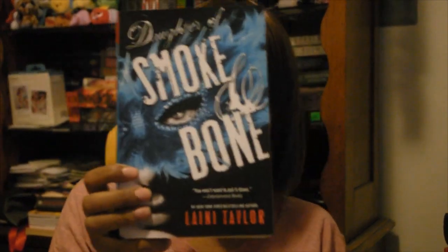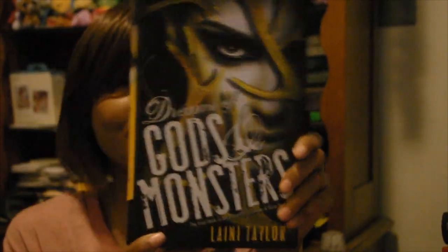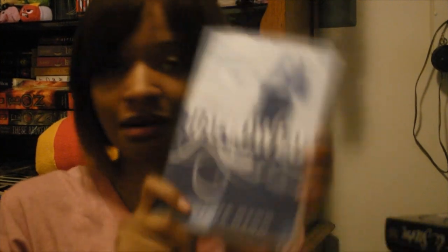So the first one is Daughter of Smoke and Bone, the second one is Days of Blood and Starlight, and the third one is Dreams of Gods and Monsters. This is a huge book and I'm so happy it's big because I really love big books — there's more to read. The last book from Book Outlet is Hallowed — I finally have the last book I need for this series. I've had the first two books for so long, so I'm glad to finally have Hallowed.